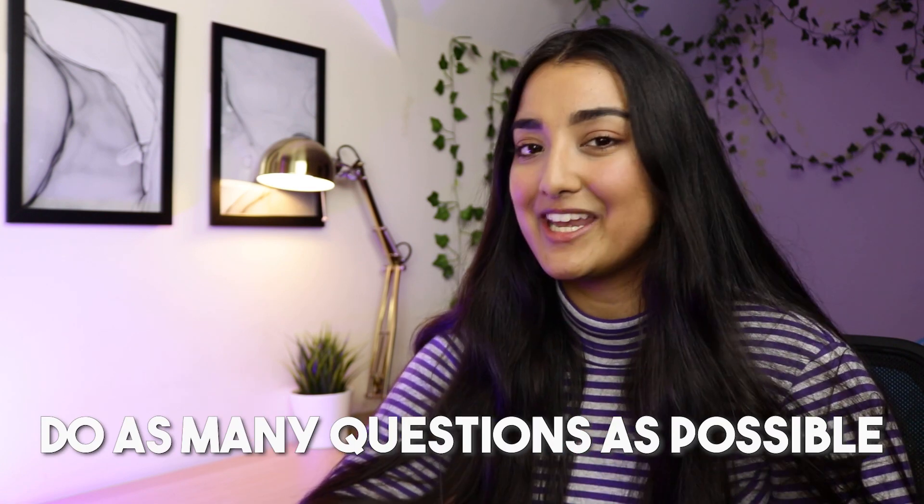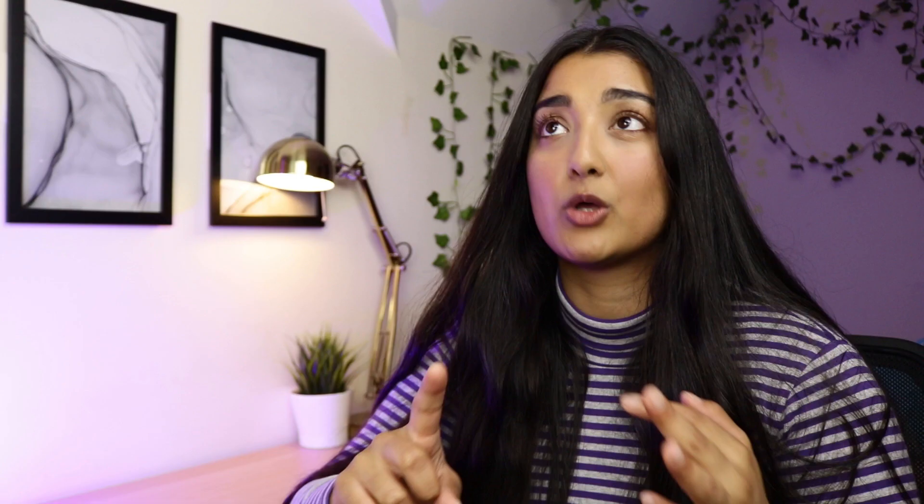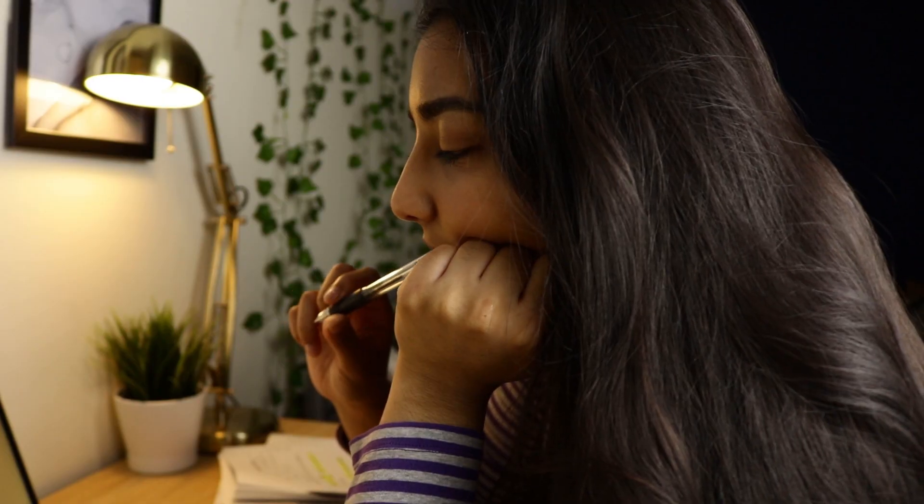So my first tip for A Level Maths would be to do as many questions as possible — textbook questions, homework questions from class, online questions, past paper questions, basically as many questions as you can find. I by far did the most amount of questions in my Maths A Level compared to my other subjects. This is absolutely key to Maths because you need a high level of repetition in order to actually understand the concepts.